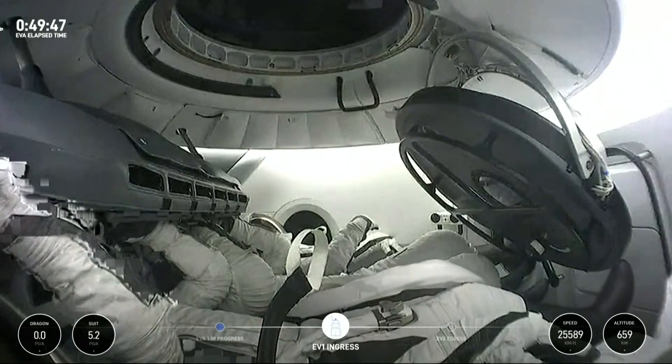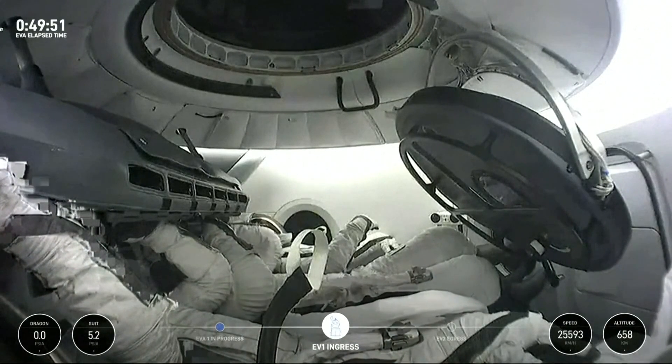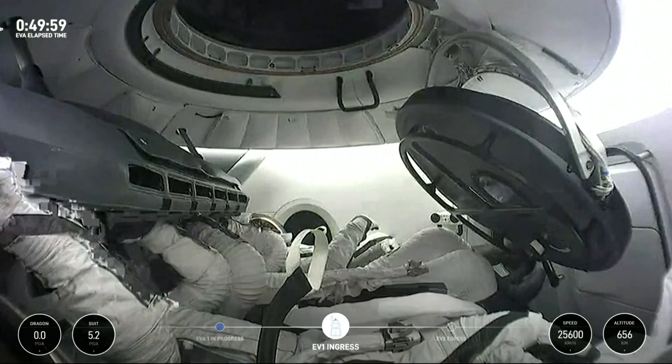SpaceX, attitude reset complete. EV2, go for egress. Sarah's clear to proceed. Crew check for EV2 egress: EV1's good, EV2's good, EV2's good, 4-2's good.